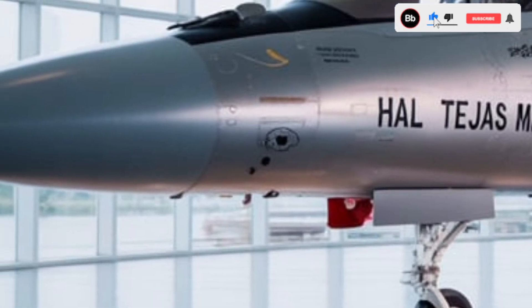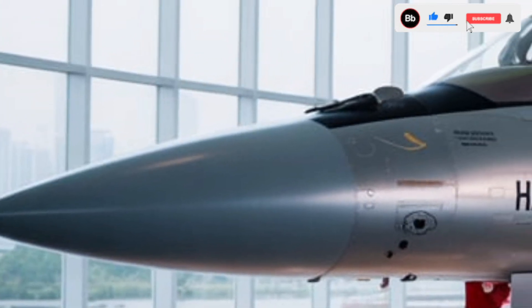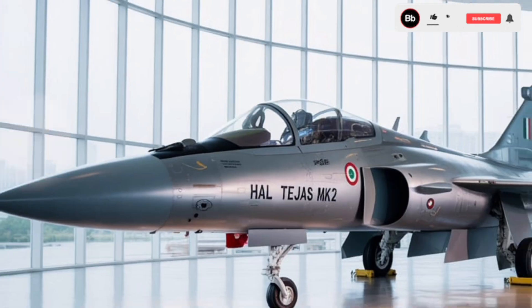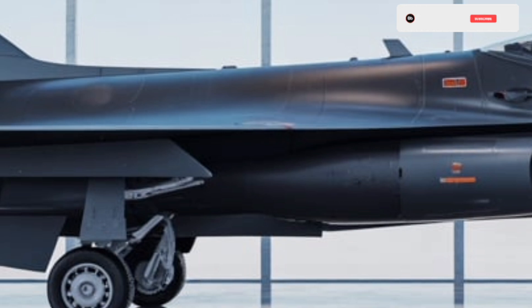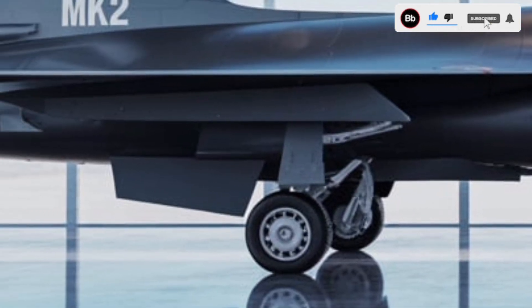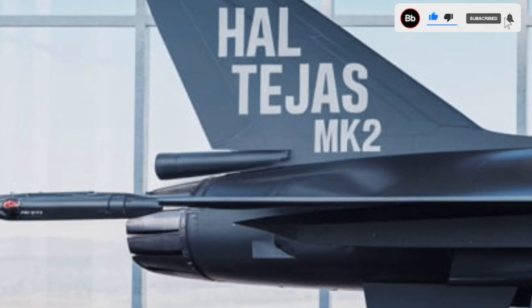The Tejas Mk2 represents a significant stride in India's pursuit of self-reliance in defense manufacturing. Initially featuring 82% indigenous content, plans are in place to increase this to over 90% with the domestic production of its engine. The development involves collaboration among key Indian organizations like Bharat Electronics Limited (BEL), Bharat Dynamics Limited (BDL), and various DRDO laboratories, fostering innovation and reducing dependency on foreign suppliers.